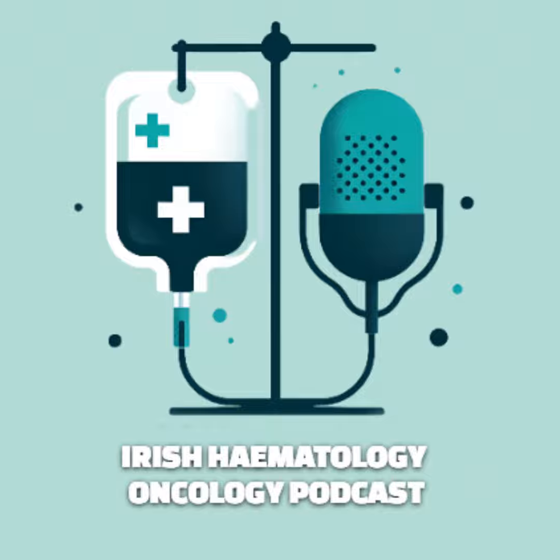Welcome back to the Irish Haematology Oncology Podcast. I'm your host, a pharmacist at University Hospital Waterford. This episode is coming out a little later than planned - I had it recorded but wasn't happy listening back, so I decided to scrap that script and rewrite it.